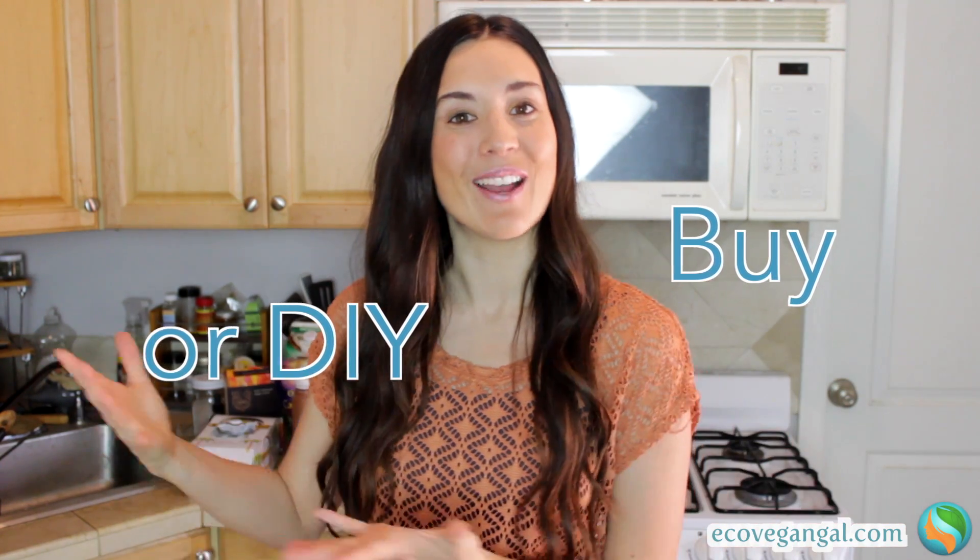It's Whitney from EcoVeganGal.com and welcome to episode number two of the Buy It or Make It series. I'm actually going to change the name because of some fantastic suggestions from the first episode — a lot of people suggested calling this Buy or DIY. Thank you so much for that feedback. If you haven't checked out episode one yet, you can click right over here on a mobile device or desktop, or I'll have the link down below in the description. That one featured three amazing products — I gave a review and then told you how to make them at home. I'm going to do the exact same thing here today.